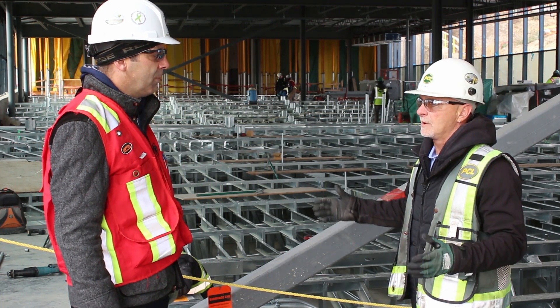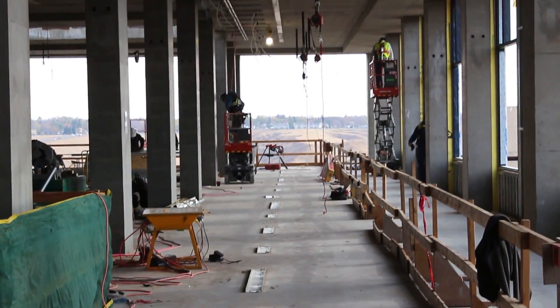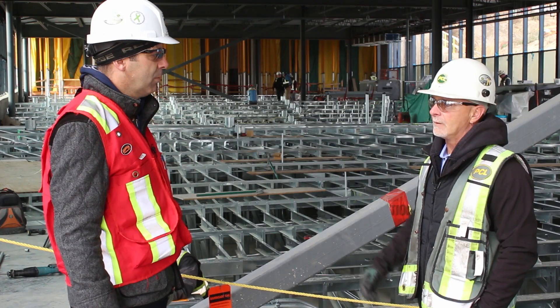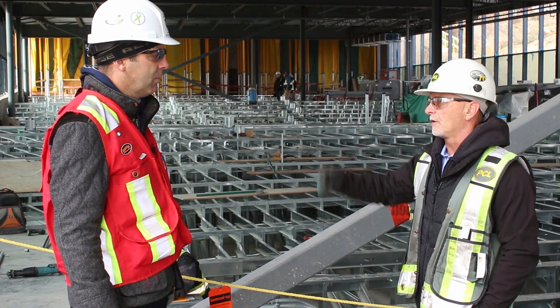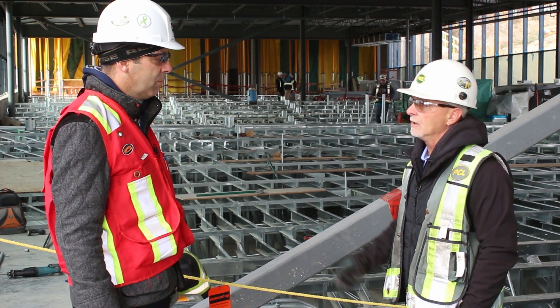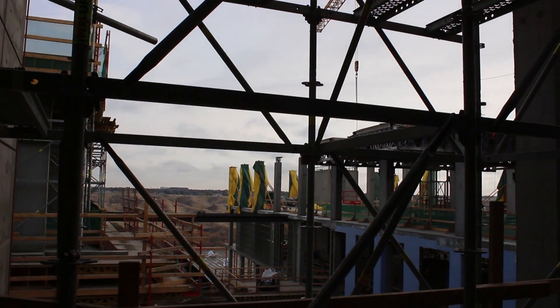We've completed the structural steel for the link bridge in the background, and we'll be looking at tying in the curtain wall and eventually working on the north face of the existing University Hall to tie all of those finishes in from the existing U-Hall into the new link.